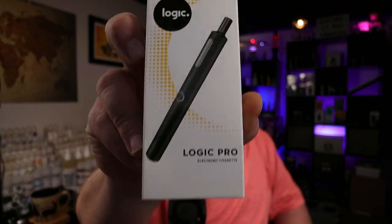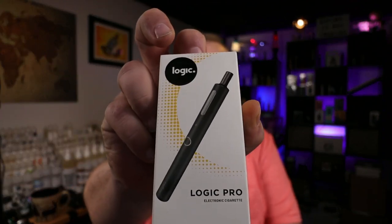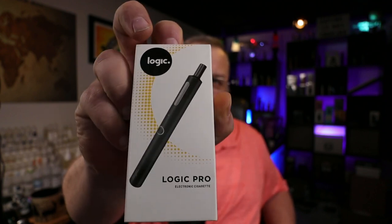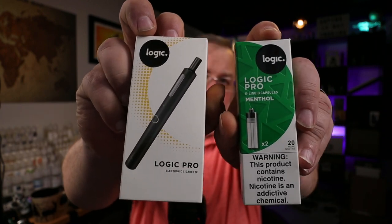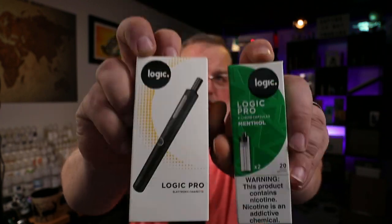Now, I could easily explain how the FDA is harming public health by catering to big tobacco. But today's video isn't about that, because I finally got my hands on the first real vape granted FDA marketing authorization in the United States. This is the Logic Pro electronic cigarette and a box of menthol e-liquid capsules. Is this thing any good? Well, the only way to find out is to do an unboxing and try it out for myself. So, ain't nothing to it but to get into it.